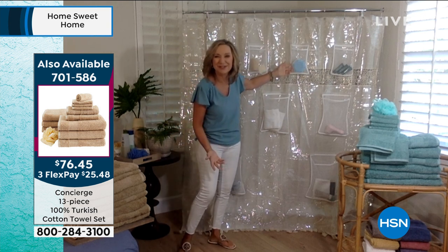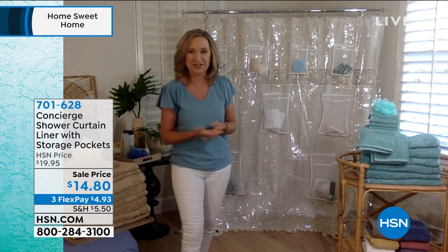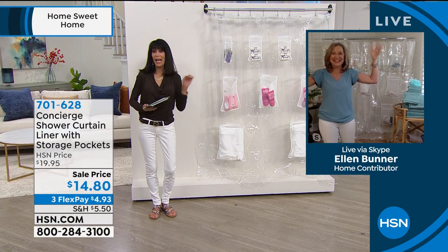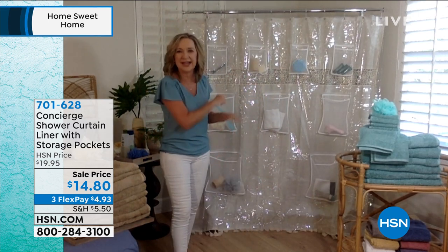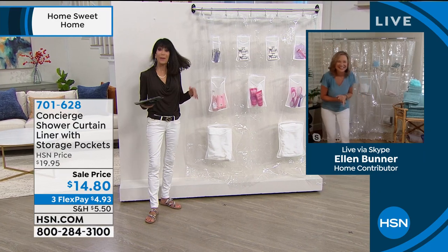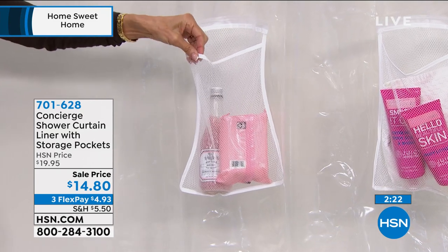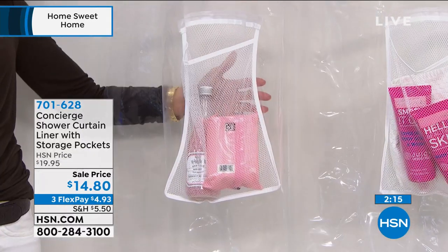It's also great for things like shower speakers — you can just tuck it right there in your little pocket. And I think about when my son went to college and he was sharing a shower with another guy. They each have their own stuff, and what's nice about this is you can really get it where you need it at arm's reach. The pockets are on the outside of this liner. So you have a decorative curtain — you hang it right over the top, and everything is protected to the back.